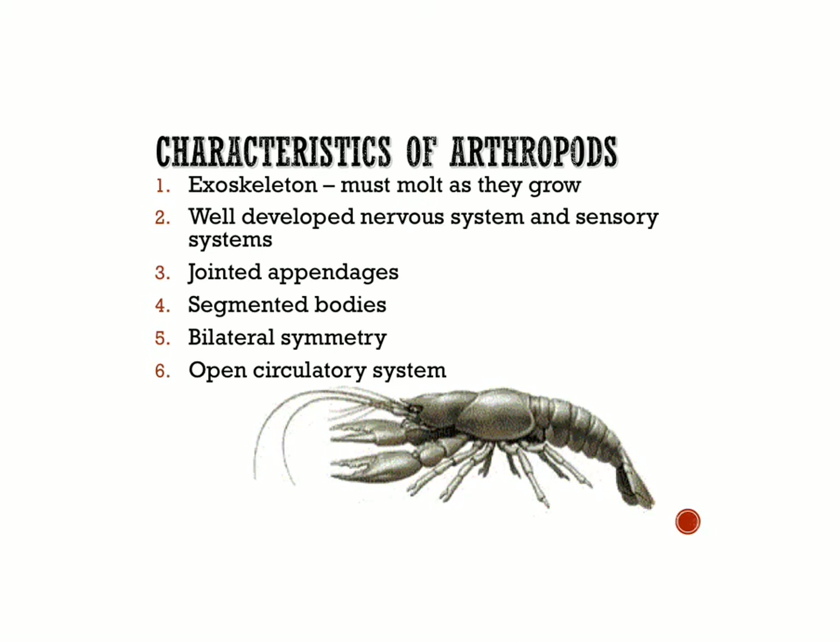These animals have a well-developed nervous system — they have brains, nerve cords, and well-developed sensory systems. You'll see they have antennae in the front and eyes. They have jointed appendages — I say appendages and not legs because some of them don't just have legs; some have things to swim with and wings as well. But they have joints. In fact, the word arthropod means jointed feet, and that's where they get their name.